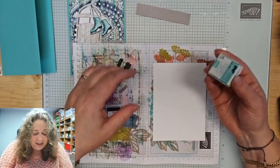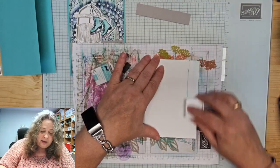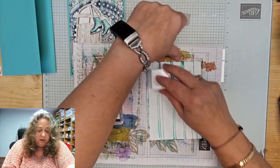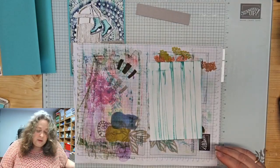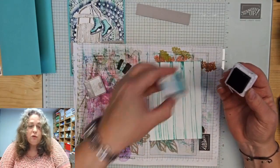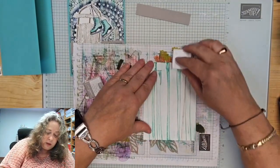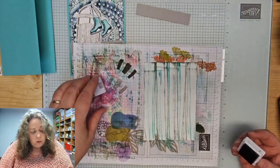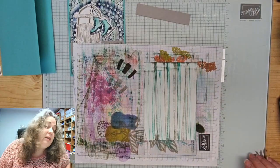Dan ga ik nu even het echte werk doen met een klein stempelkussentje. Dat ga ik heel licht zo over mijn karton halen. En daarna doe ik hetzelfde met deze kleur Gray Granite. Dit was trouwens Coastal Cabana. Ook dat doe je er weer heel licht zo overheen. Je aait er eigenlijk een soort over.